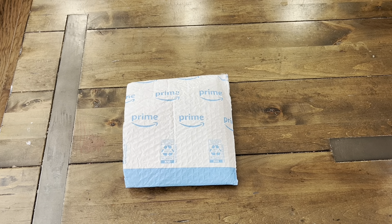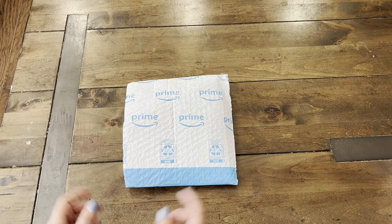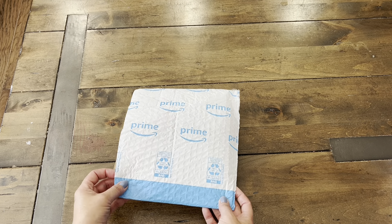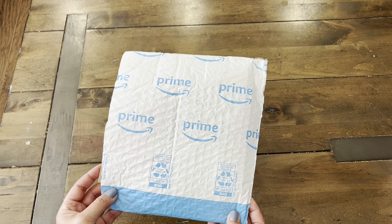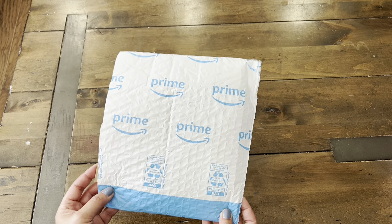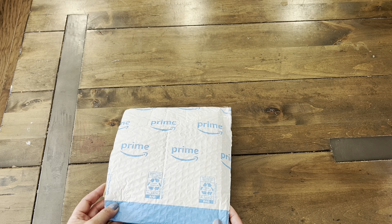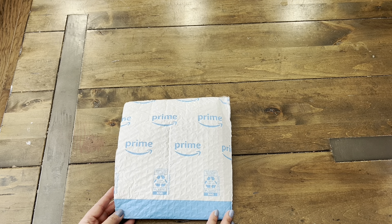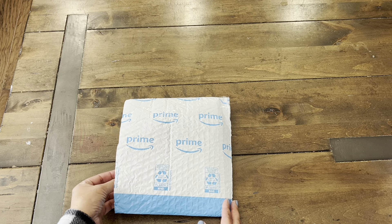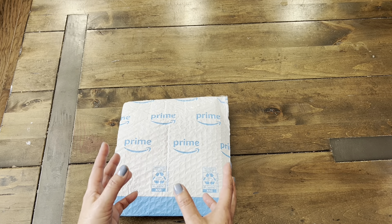Hi guys! Welcome back to Paper Confessions with Karamia, back with more Happy Mail for my Christmas Challenge Giveaway. This time it comes from Liana, and her YouTube channel is It's a Deal. I love Liana's channel. She has been a big supporter of so many crafty channels in our community, so I really appreciate it. I know she's also very busy, so thank you for taking the time and to everyone that's joined my giveaway.